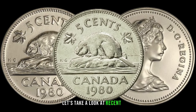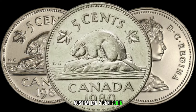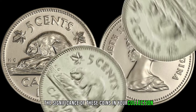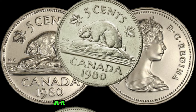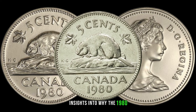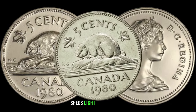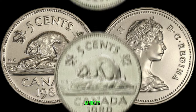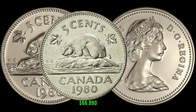Let's take a look at recent sales or auction results involving the 1980 Australian 5-cent coin — the surprising figures might make you reassess the significance of these coins in your collection and inspire you to take a closer look. We've reached out to numismatic experts who share their insights into why the 1980 Australian 5-cent coin is gaining attention. Their expertise sheds light on the unique aspects that make these coins stand out. In January 2020, this coin's value in market was $66,890.